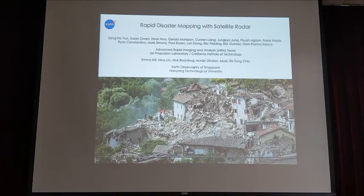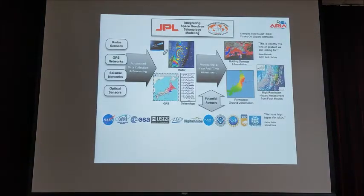Dr. Nina Lin recently moved to Taiwan's Academia Sinica. We've been collaborating with U.S. partners. I'd like to introduce the system called ARIA — Advanced Rapid Imaging and Analysis. It's basically a system being built jointly by JPL and Caltech, using our expertise on space geodesy, GPS, and SAR.